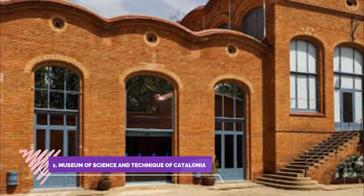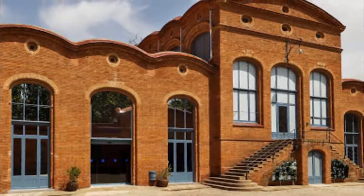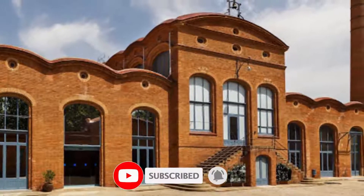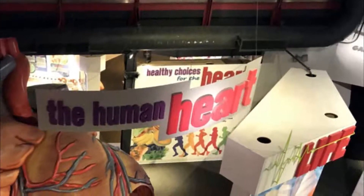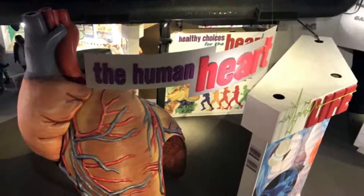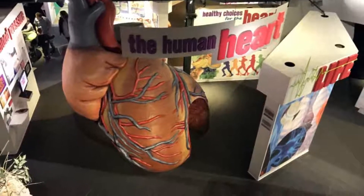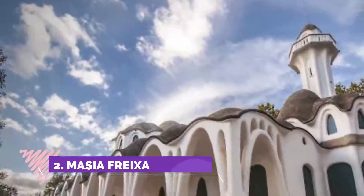Number one: Museum of Science and Technique of Catalonia. Through former industrial textile manufacturing spaces and the spectacular architecture of this modernist building, the museum shows the evolution of scientific and technological advances in Catalonia, paying special attention to their industrial application and their effect on society.